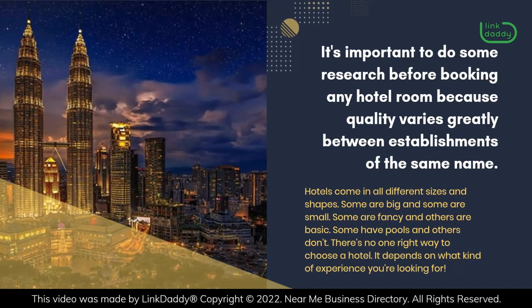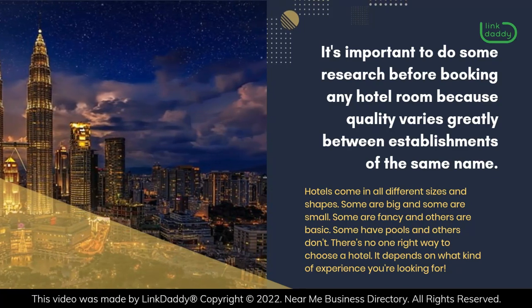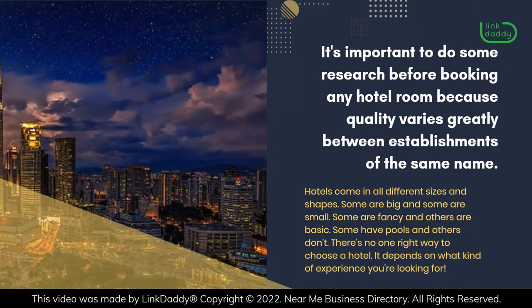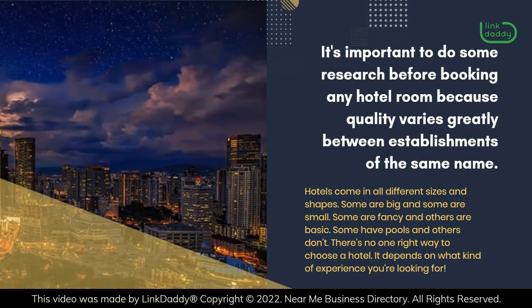Hotels come in all different sizes and shapes. Some are big and some are small. Some are fancy and others are basic. Some have pools and others don't. There's no one right way to choose a hotel — it depends on what kind of experience you're looking for.